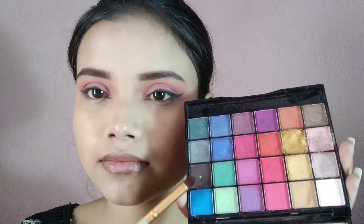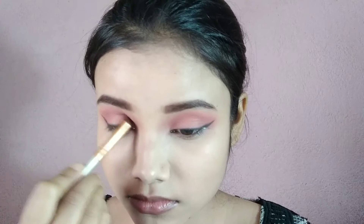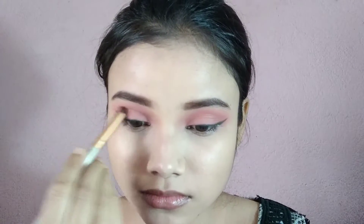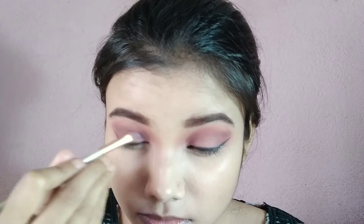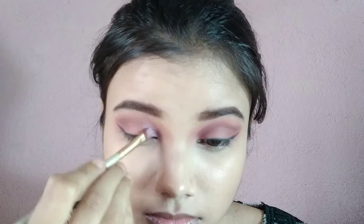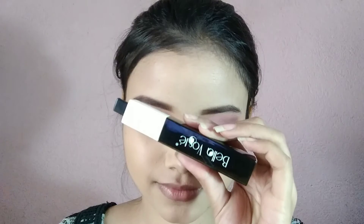Fir maine liya Hilary Ora ka palette aur isme se dark chocolate brown shade pick kiya hai — isse maine crease line pe is tarah se apply kiya hai and thoda sa outward direction mein blend kar diya hai. Next maine firse Mars ka palette liya aur isme se yewala light purple shade pick kiya hai — flat brush mein dekhi isse inner corner pe apply kiya hai. Also maine yewala thoda sa off-white shade bhi uske oopar se apply kar liya hai. Now eyeshadow look complete ho chuka hai.